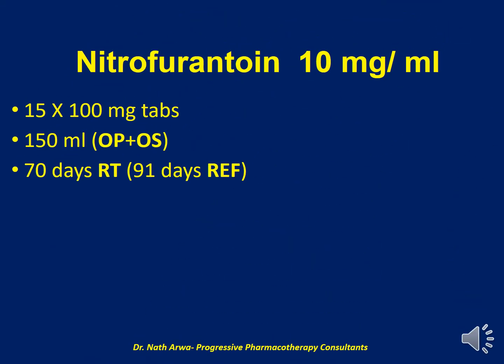The next product is Nitrofurantoin 10 mg per ml, which is obtained from 15 tablets of Nitrofurantoin 100 mg. After crushing and homogenizing, it is suspended using up to 150 ml of the vehicle, which in this case is a mixture of OraPlus and OraSweet. The final product is stable for 70 days at room temperature and 91 days under refrigeration.